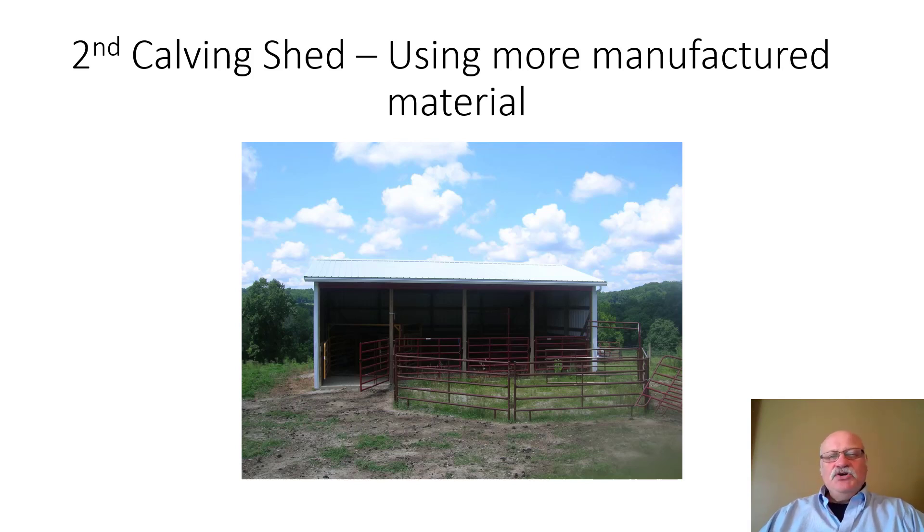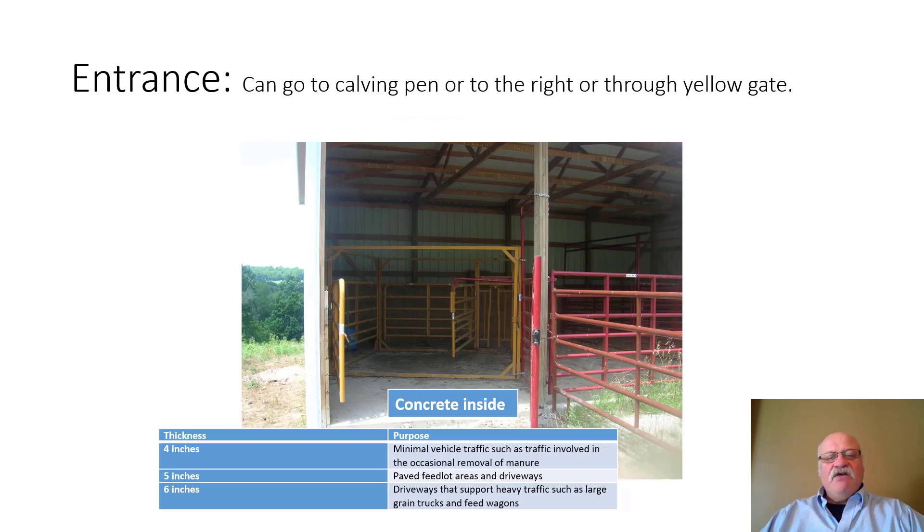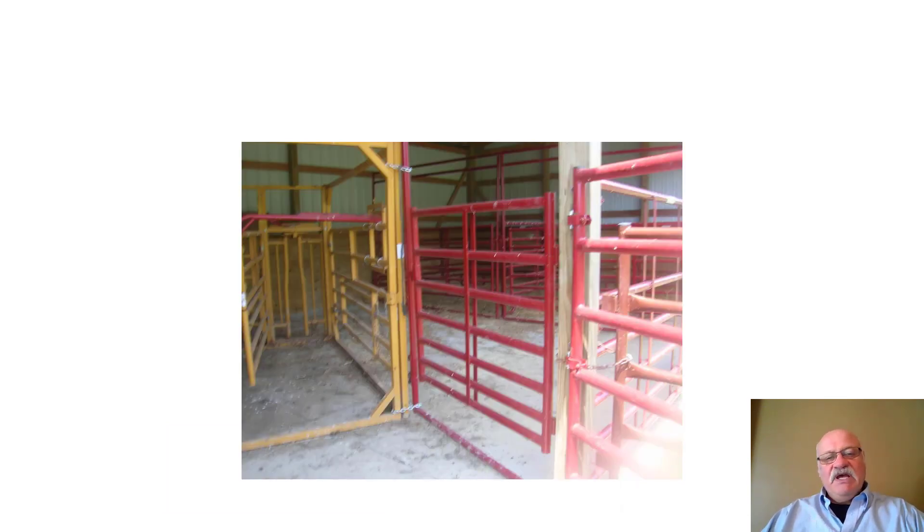The next facility uses more manufactured materials. It has a commercial calving pen on the inside, along with a number of panels and concrete flooring — probably around four inches thick, cleaned out with a shovel and pitchfork. In heavier traffic areas, at least six inches of concrete is recommended. Inside, there's the calving pen with manufactured holding pins that essentially plug and play into the calving shed.